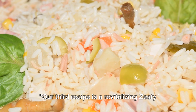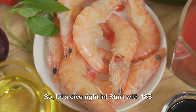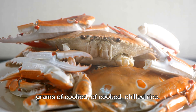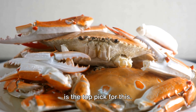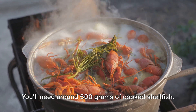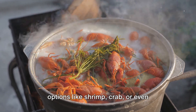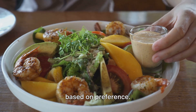Our third recipe is a revitalizing, zesty shellfish rice salad. Start with 185 grams of cooked, chilled rice — brown or basmati rice, about 200 grams, is the top pick for this. Now let's move on to the star ingredient: shellfish. You'll need around 500 grams of cooked shellfish. Feel free to choose from a variety of options like shrimp, crab, or even mussels, each roughly around 500 grams, based on preference.